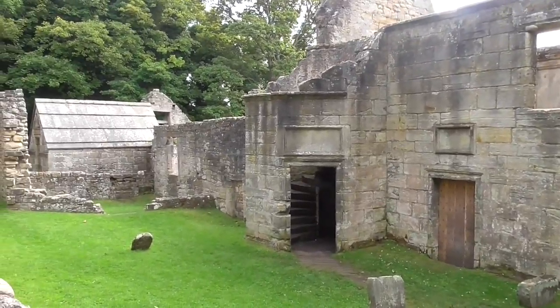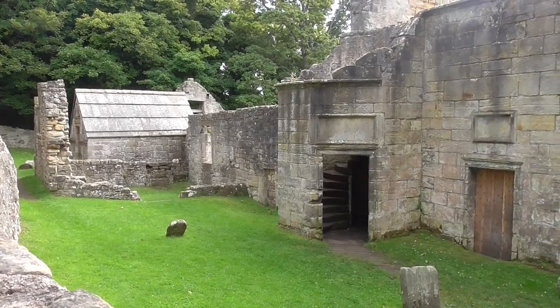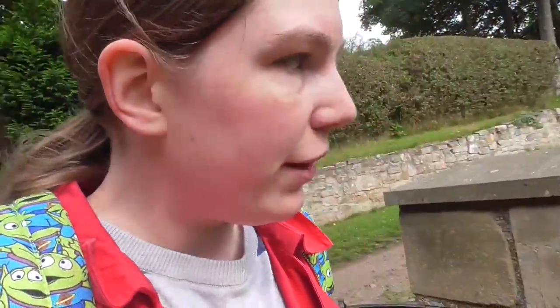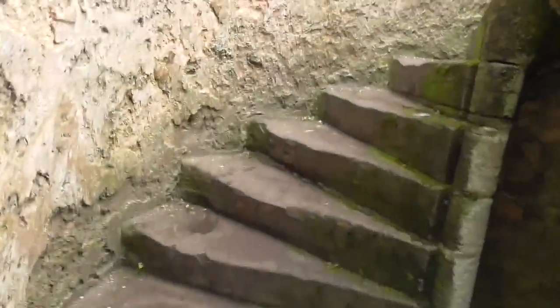We're heading towards the woods now and the next thing we're going to see is the reason why this was my favourite walk and why I felt it was so adventurous. This is St Bridget's Kirk, which is an ancient ancient church just on the end of Dalgety Bay here. I'm going to go in — the thing I love about this is you can still go in and have a wander around even though there's not very much left here now. Just look at this — this is such a relic. This was once a church and look, we've got stone steps.